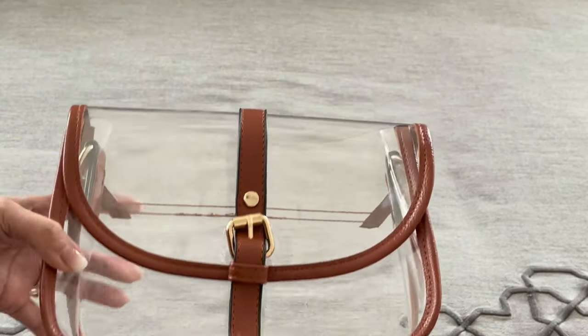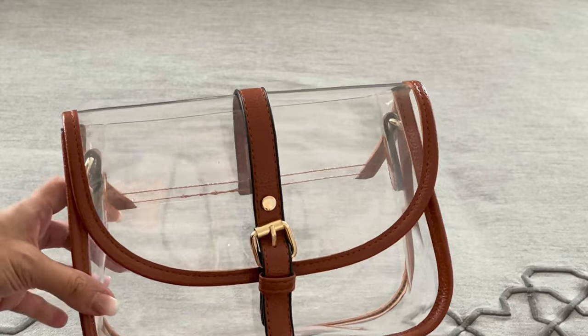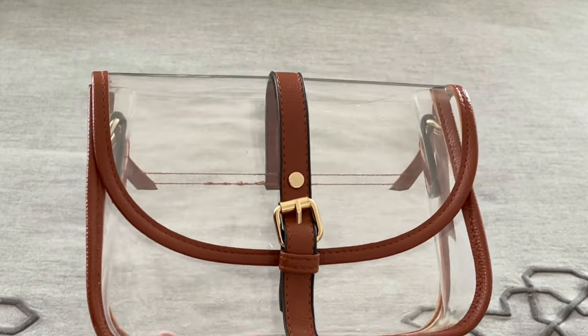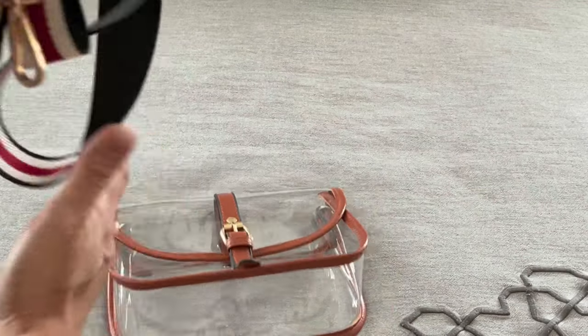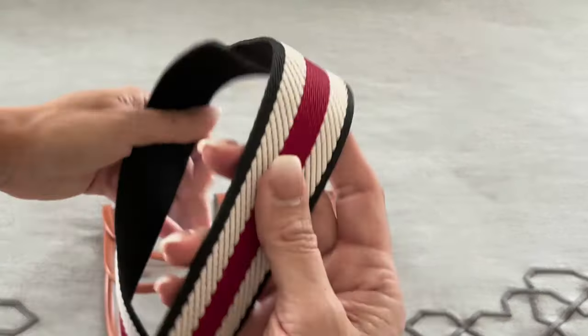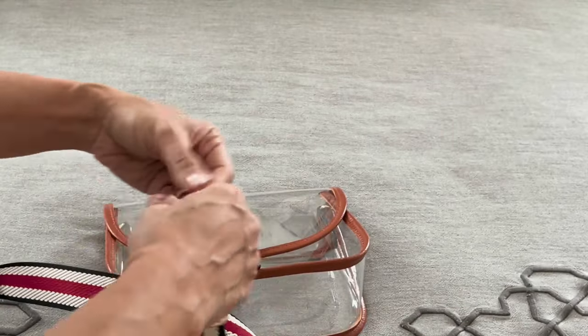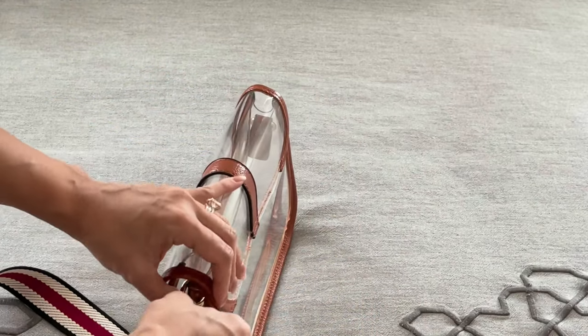It comes in other colors as well - black and possibly red. I got the brown one because it's so versatile. It does come with a strap but I took it off because I use these other straps. Here's another striped one that I love and it looks so cute on this stadium bag.